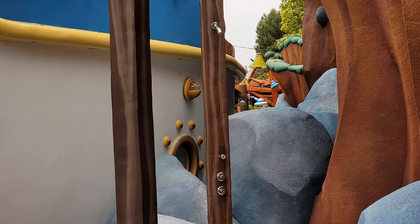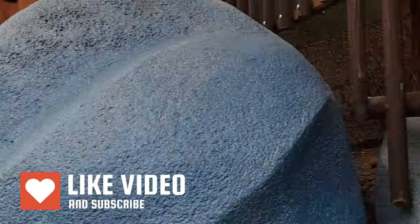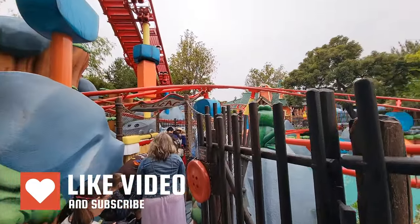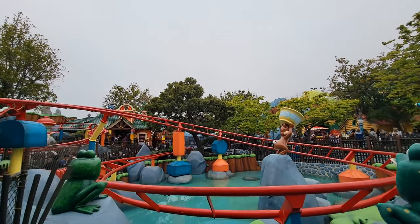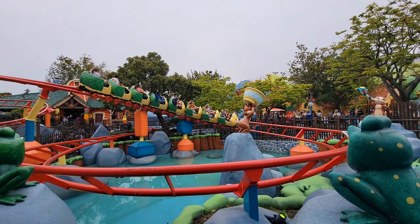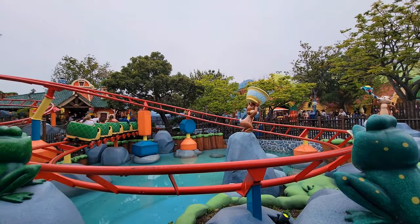I've seen showers like this at the beach. You're so cute.